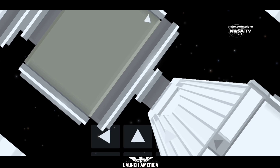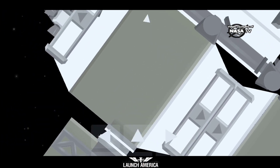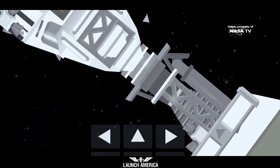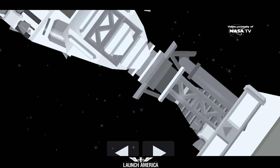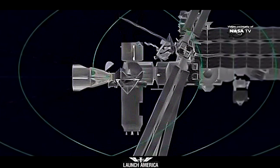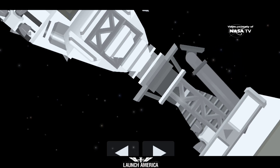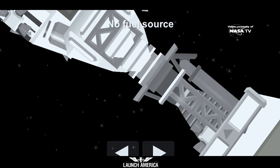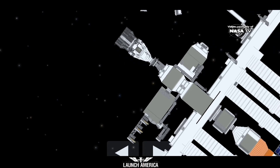Two meters. We are inside the crew hands-off point — one meter to go. Soft capture complete. Dragon soft capture confirmed — standby for retraction and docking. Soft capture confirmed, we have docking, coming at 7:16 AM Pacific time.